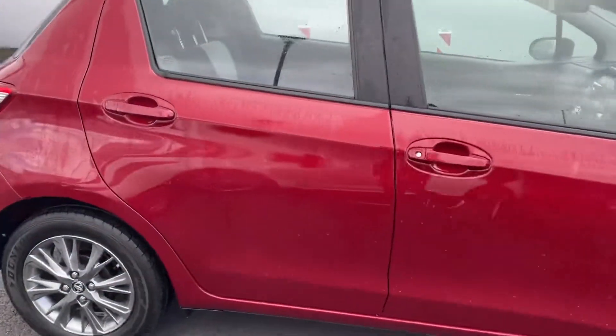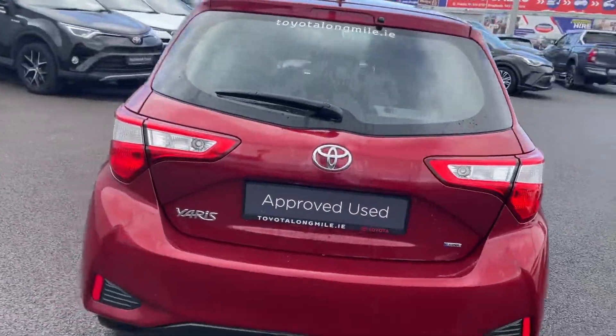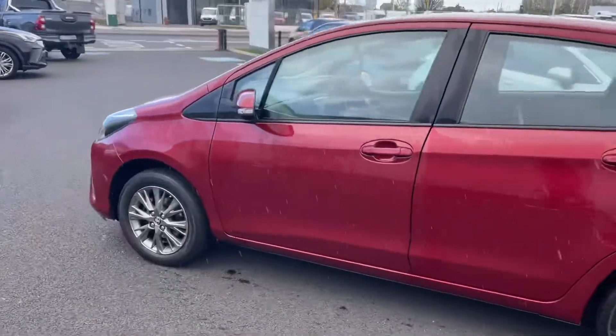Welcome to Toyota Long Mile. New into stock today we have this 2018 Toyota Yaris. It's a one litre Luna model finished in Tokyo Red.